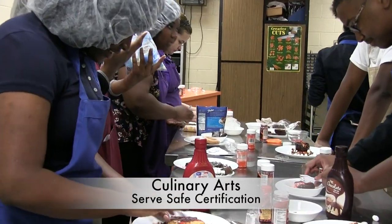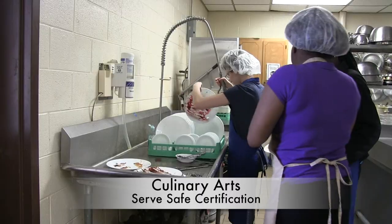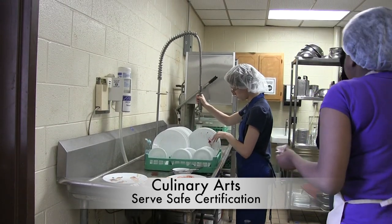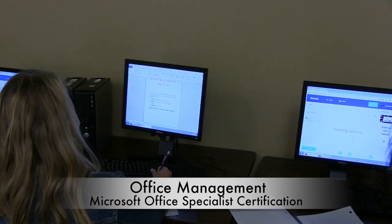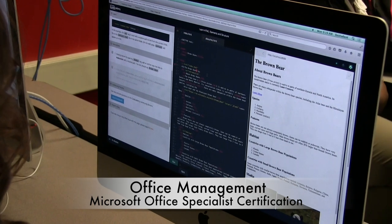Culinary Arts — while receiving high school credit, you will also be working towards obtaining your ServSafe Certification. Office Management — while receiving high school credit, you will also be working towards obtaining your Microsoft Office Specialist Certification.